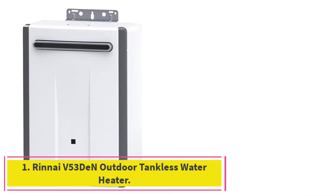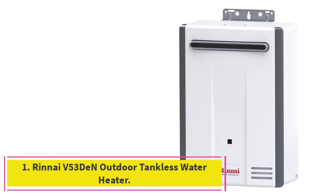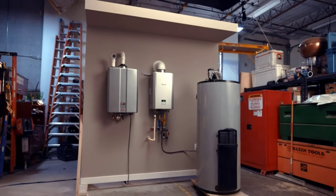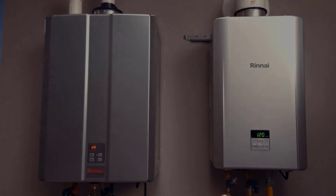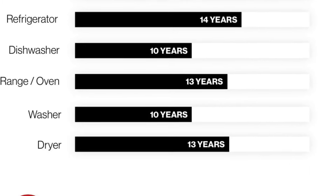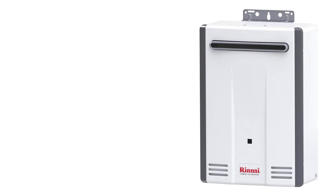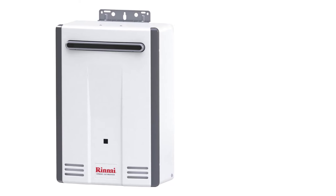Starting at number 1: the Rinnai V53 DEP Outdoor Tankless Water Heater. While most tankless water heaters are installed inside your home, installing one outdoors avoids having to rip out drywall, re-route gas lines, and vent the unit. We recommend the Rinnai V53 DEP, a whole house tankless water heater that has the features and durability needed for outdoor installation. It's not as powerful as some other tankless water heaters but is sized right for small to medium homes.